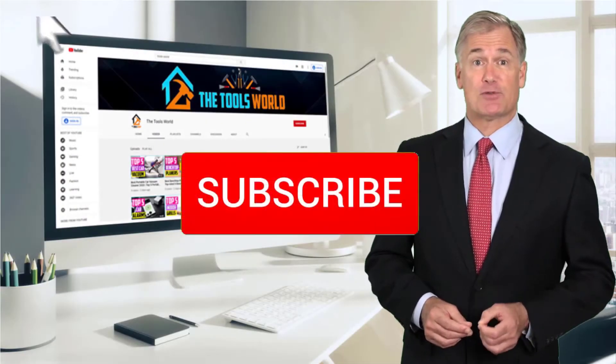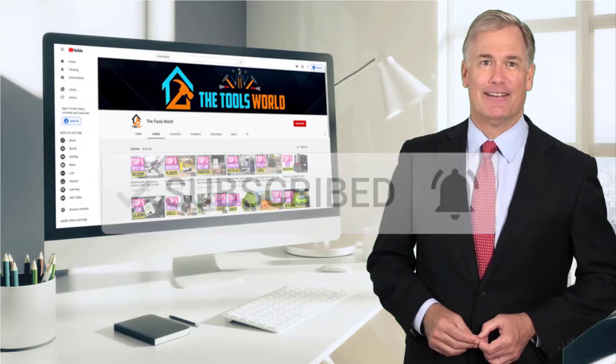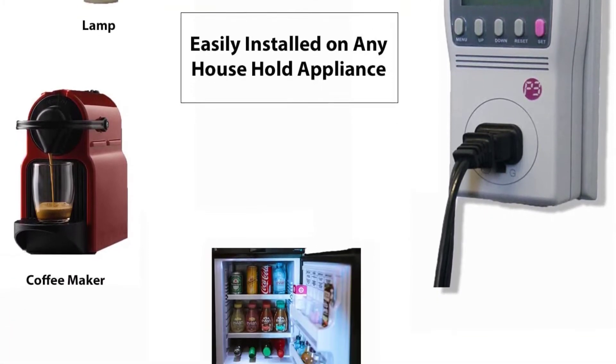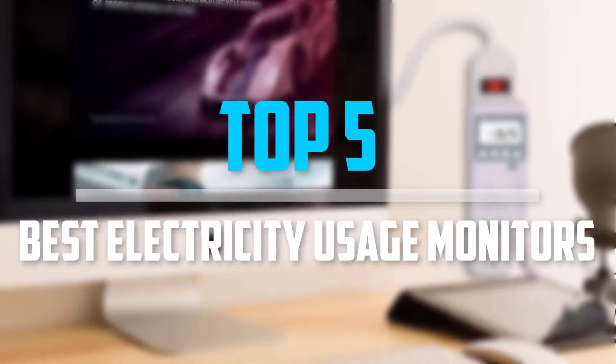And don't forget to hit the subscribe button. So let's get started with the video. Are you looking for the best electricity usage monitors in your budget? In today's video, we break down the top 5 best electricity usage monitors.